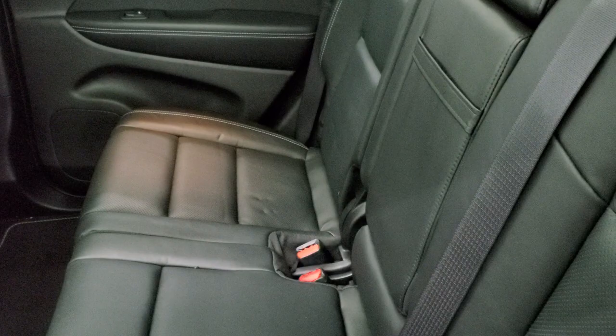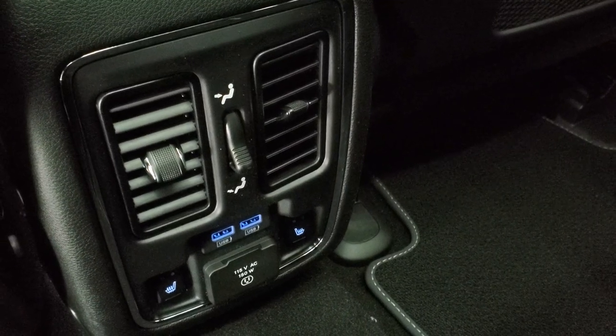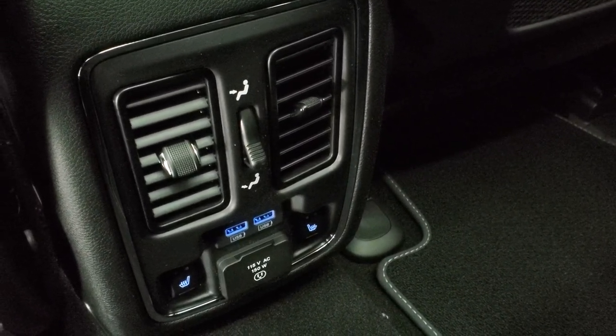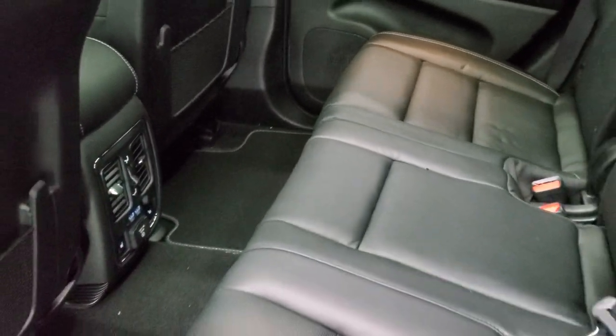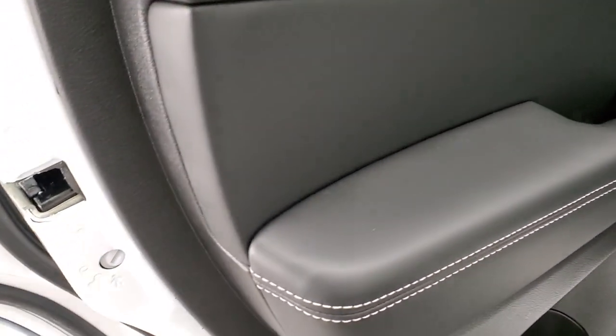The seats go up very nicely and easily as well. You do get the heated seat buttons back here, a 115-volt 150-watt plug-in, and two more USB power points. You also get the Berber floor mats and child safety locks on the back doors.